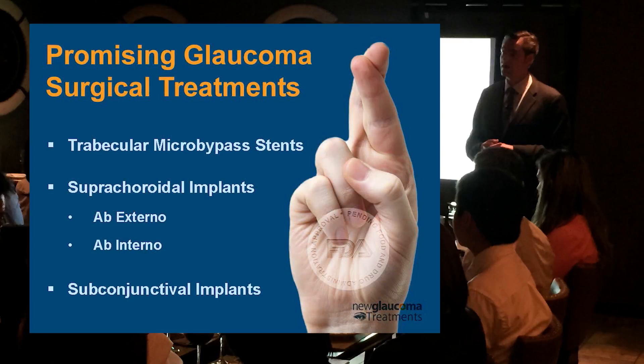We've gone through the treatments that are currently available and FDA approved, through the risks, benefits, and appropriateness of each. Now let's look at the promising treatments — the ones not yet FDA approved. Some are approved in Europe, so we do have some early results beyond just FDA study results. We can categorize these into a couple of categories: trabecular micro-bypass stents — the iStent would fit here, creating an opening between the anterior chamber and Schlemm's canal — and suprachoroidal implants, which we haven't talked about yet because there's nothing currently available for this.